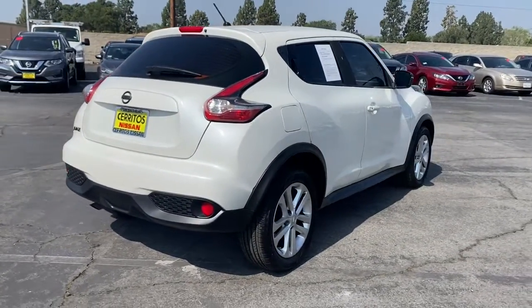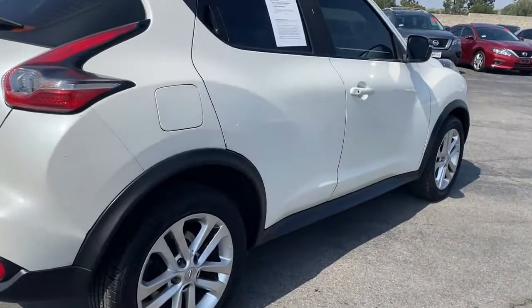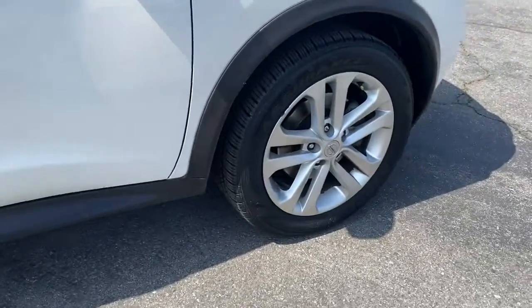SUV convenience and impressive fuel efficiency. Prepare for energizing agility in this captivating compact crossover.